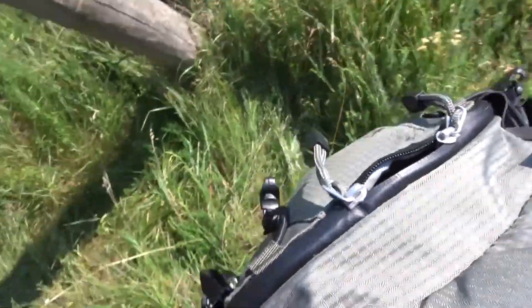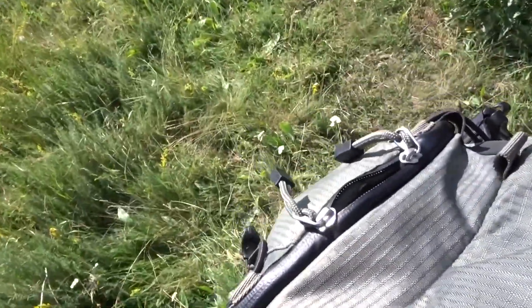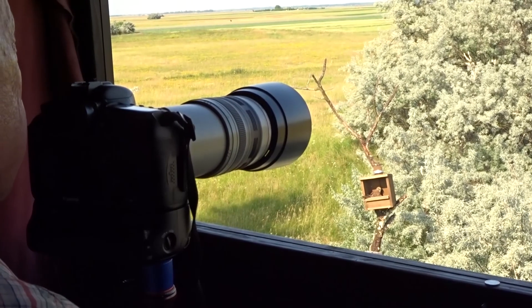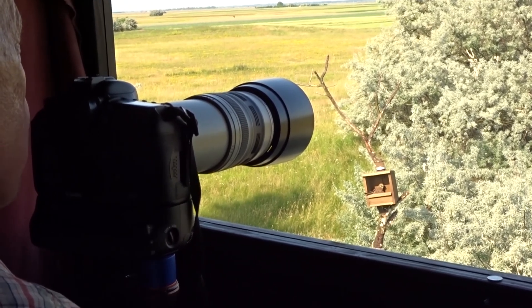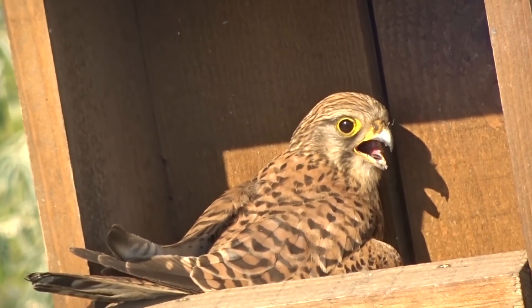I really wanted to get a creative bit of imagery for the video of me climbing up the ladder, but it didn't work too well. This hide is a one-way glass hide, which certainly gives advantages, and surrounding the hide are various nest boxes. We have kestrels, red-footed falcon, and roller.